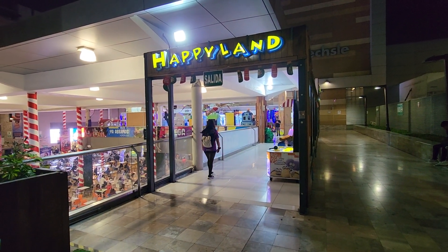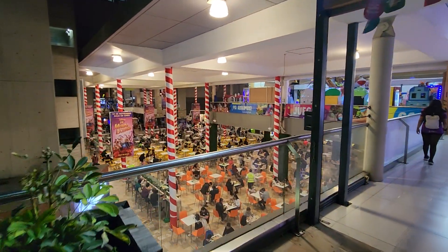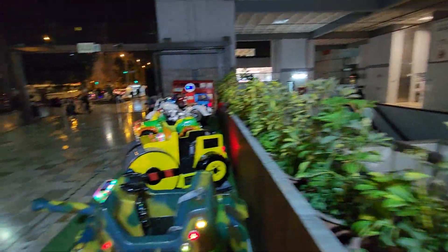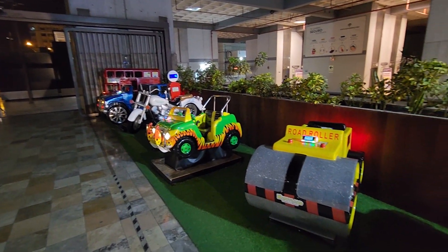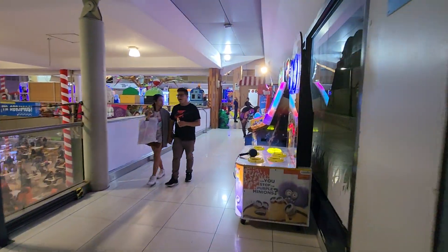It looks a bit dark and dingy but check it out — we're in this huge mall, look at everybody eating. We're at Happy Land. Outside they have some kind of kiddie rides, the little London bus safari, but let's see what Happy Land has inside.